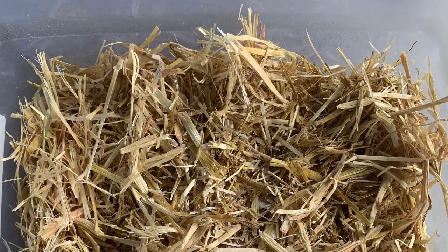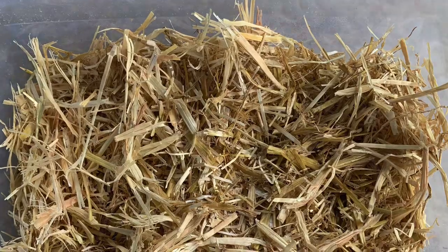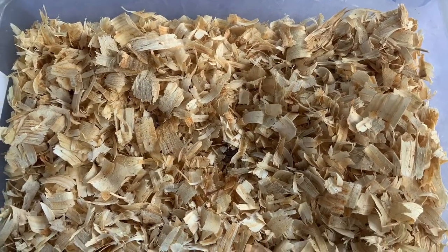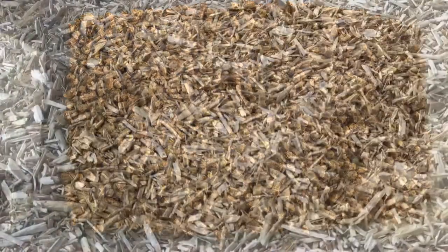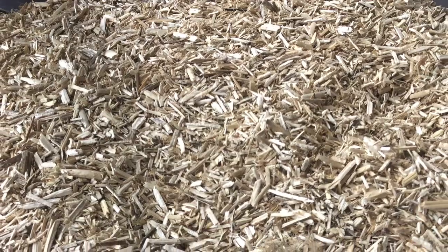The bedding materials we're going to be evaluating today are straw, sawdust, pine shavings, dried leaves, horse pellets, and finally industrial hemp. We did not evaluate sand in this test because sand is not absorbent.